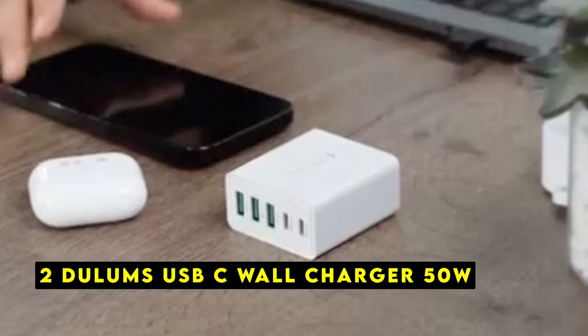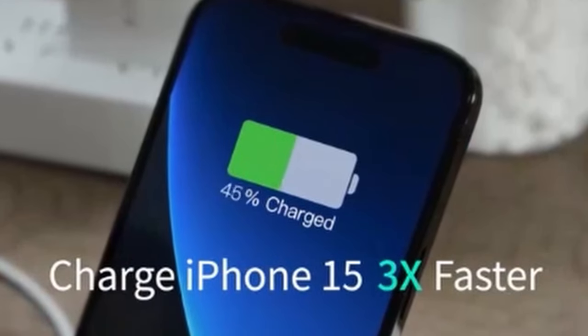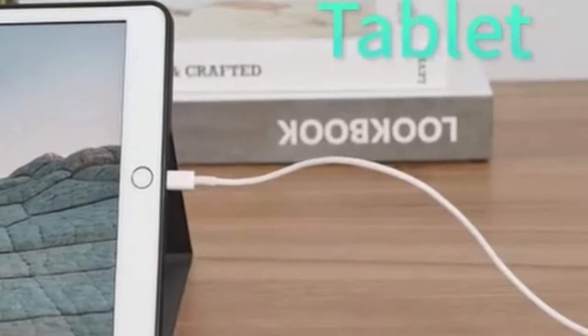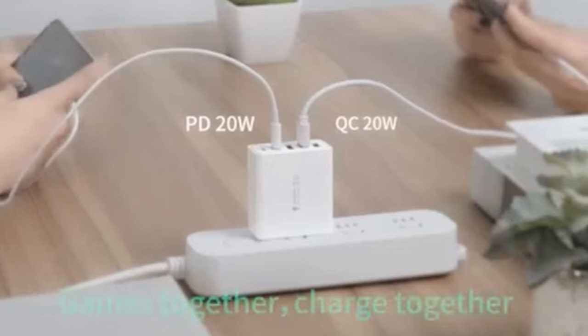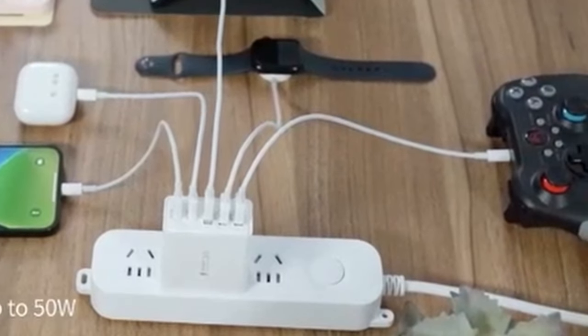At number 2 is Dullam's USB-C Wall Charger 50 Watts. It is a powerhouse charging solution designed for iPhone 16 series users and anyone who needs to power up multiple devices simultaneously. With its impressive 50 Watt output, multiple ports, and safety features, this charger offers exceptional speed, versatility, and peace of mind. It boasts 2 USB-C and 3 USB-A ports, allowing you to charge up to 5 devices concurrently. The 50 Watt maximum output translates to significantly faster charging times compared to standard chargers. Built-in smart chips ensure safe charging by automatically adjusting power output and protecting your devices from overcurrent, overheating, and overcharging.